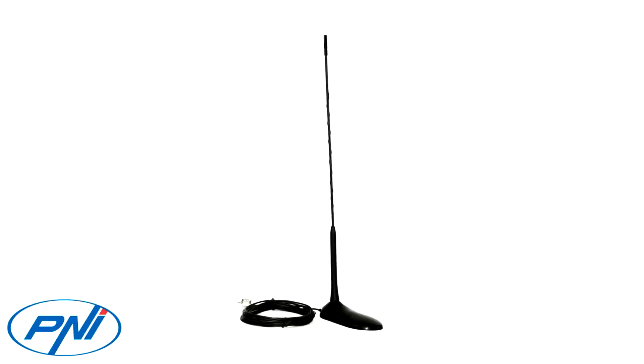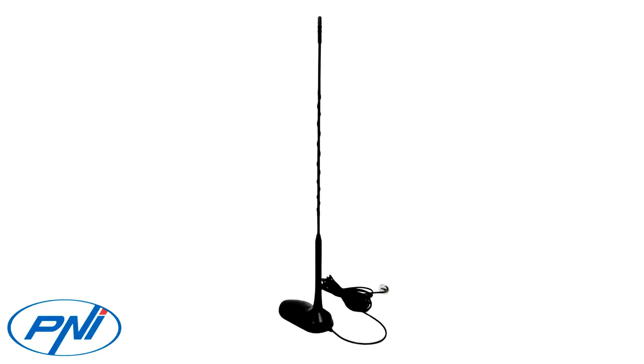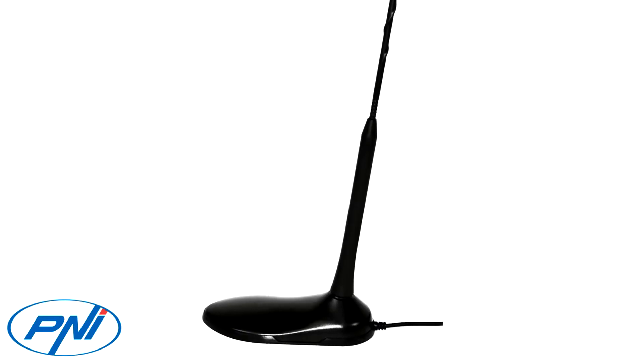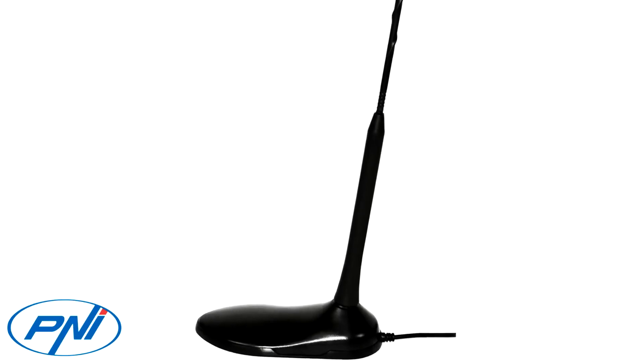It has many advantages: a 4-meter cable that allows discrete positioning in the car; a black color that resembles a standard car radio antenna, significantly reducing the risk of theft; an aerodynamic shape with a fiber spiral on the outside offering resistance at very high speeds; a magnetic rubber sole plate to avoid scratching the paint; and it is easily tuned to the CB frequency for the car's position due to factory pre-calibration.